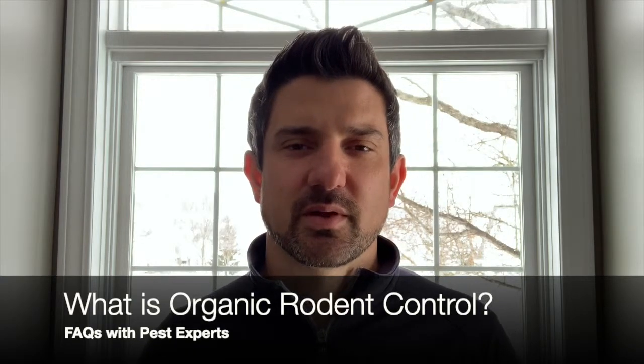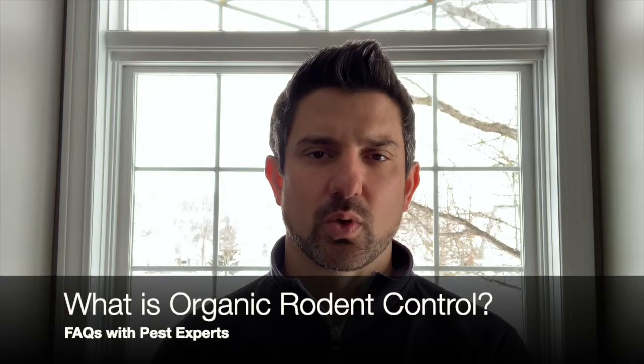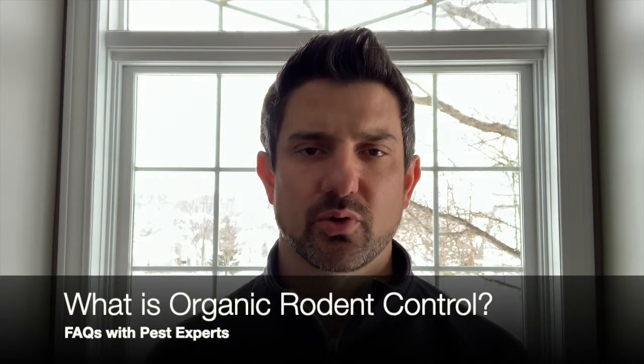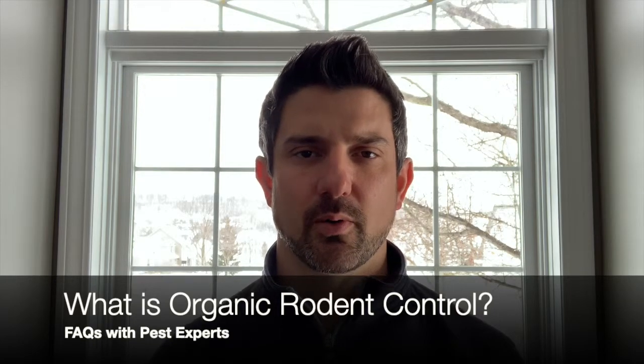Hi everybody, thanks for visiting Pest Experts. We're talking about organic rodent control. We get this question quite a bit in regards to rodent population control with organic material.